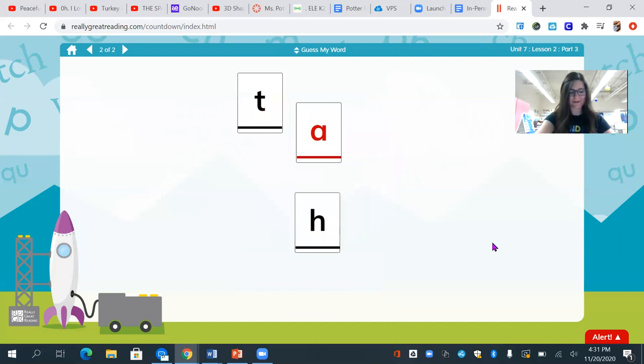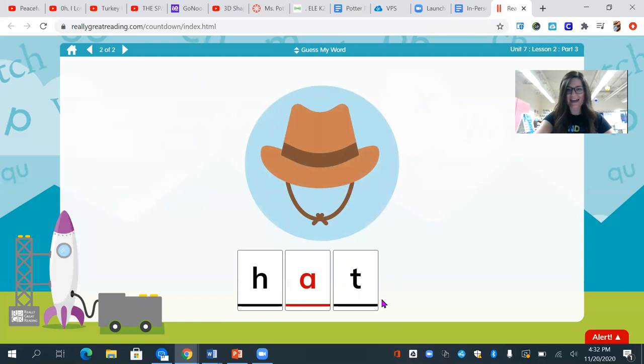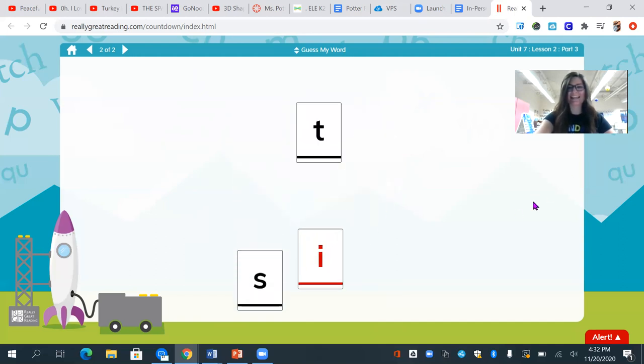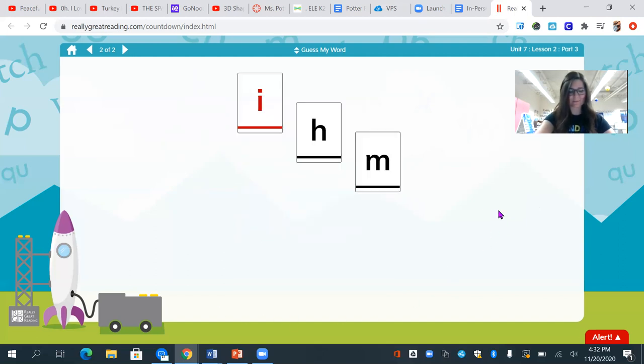All right, here we go. H, a, t. What is my mystery word? Hat. Good job — hat. Sit. What's my word? Sit. Good work. Sit. Let's try a couple more.